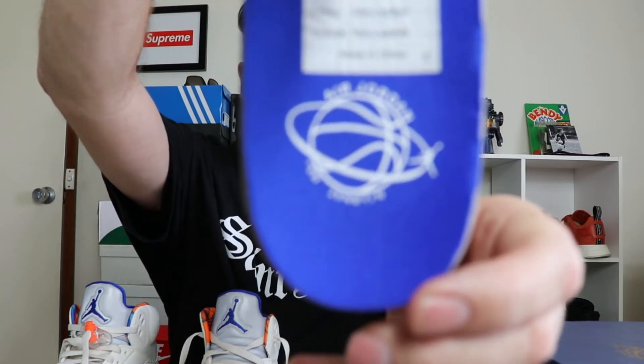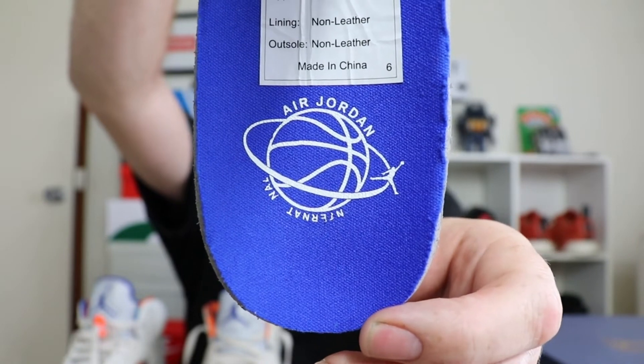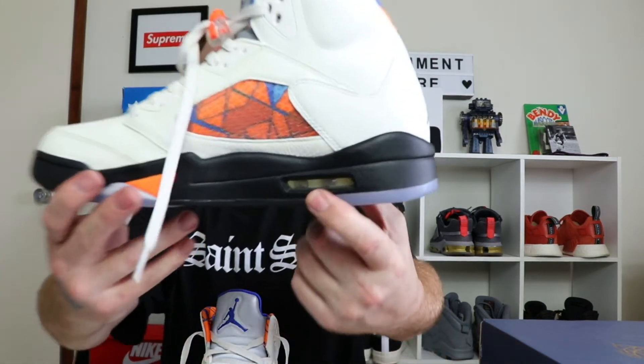I'm going to pull out this inner sole. It says Air Jordan International, though some letters have rubbed off since I've been wearing them. It's sort of an open-cell foam, about 5mm thick - not the best quality. Every other detail on the shoes is absolutely exceptional quality, but I wish they had put a bit better inner sole in there. If you're new to Jordan 5s, you'll know that there's pretty much no cushioning in them apart from the air unit in the back. It's just one of the things about Jordan 5s - I wish they'd updated it. Jordan Brand, if you're listening, be great.